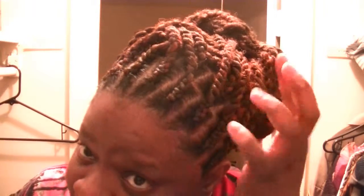Those are the twists. They were individuals except for the front — the front is braided back and down, but the rest are individuals. So I could take it down, put it in a ponytail, whatever.